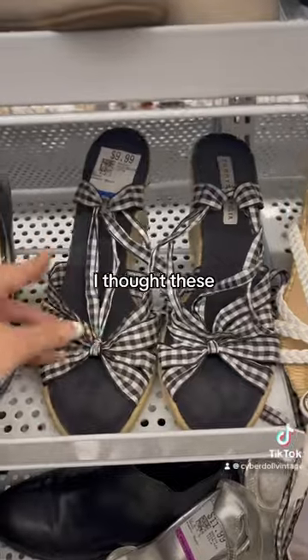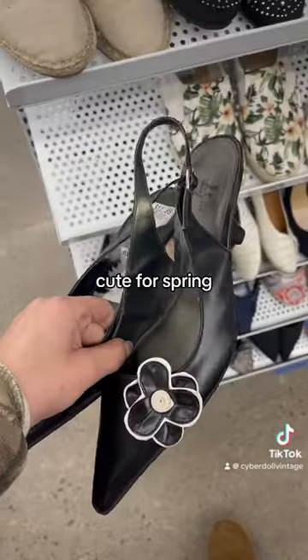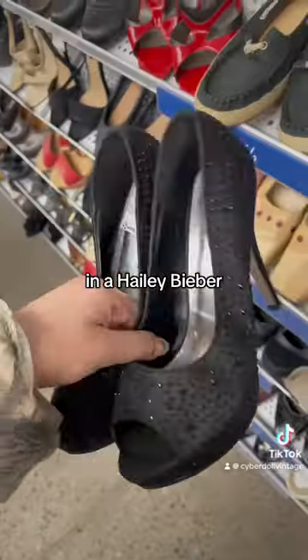Next I always head to the shoe section. I thought these ones were so cute for spring, and then these ones were giving Kesha in a Hailey Bieber world yet again.